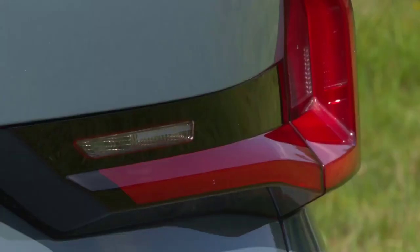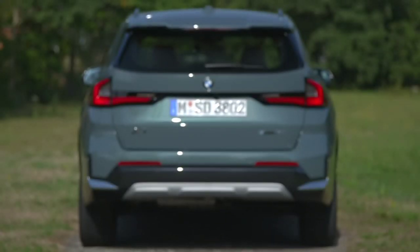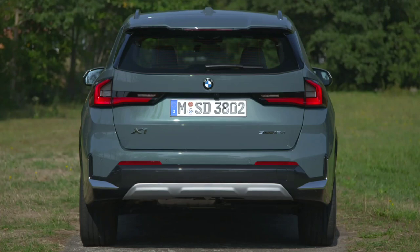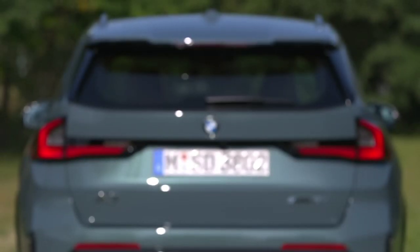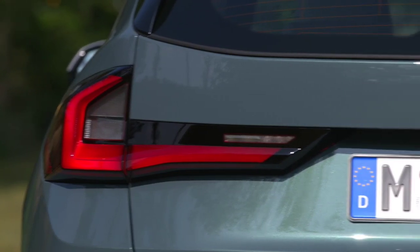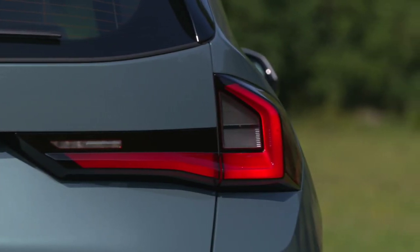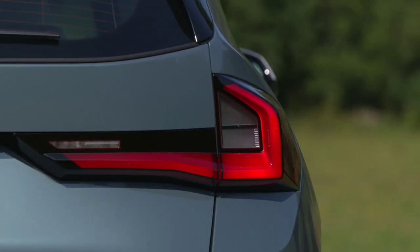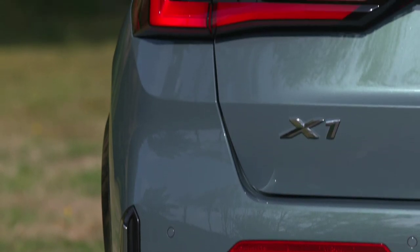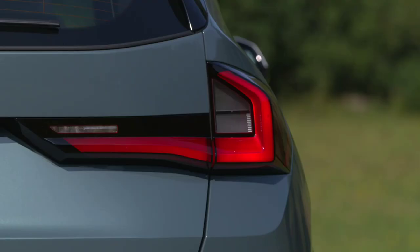The iX1 has 490 liters of boot space, which is down on the 540 liters you get in a regular X1, but the decrease is all in the underfloor storage area, so most of the time you won't notice. What remains of the underfloor compartment can still squeeze in a charging cable. Step inside and the iX1 greets you with a light, airy cabin that really helps to give the feeling that BMW has maximized the space available. The open cabin design means that there isn't much space for hidden storage beyond the glovebox, but the iX1 still has plenty of useful touches.